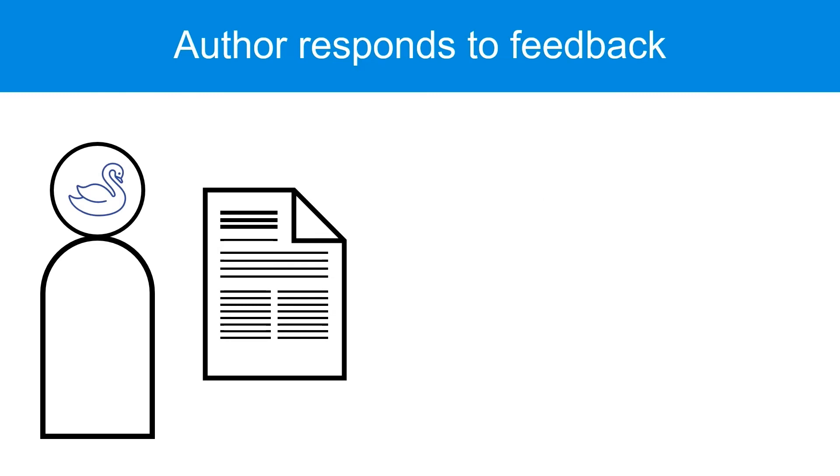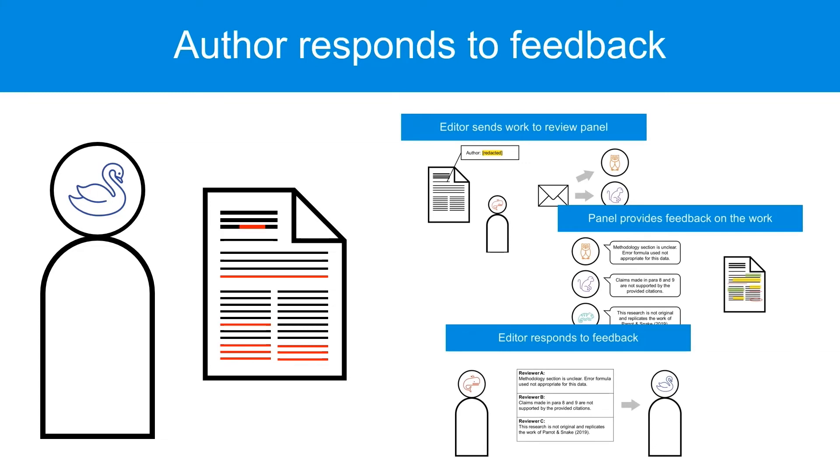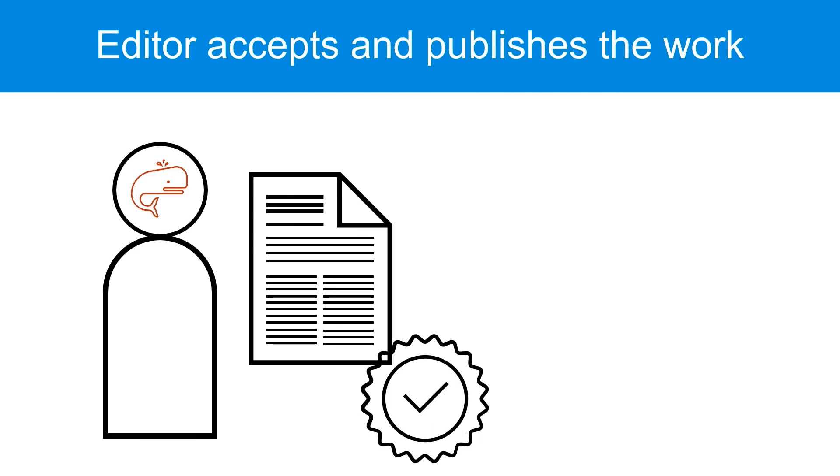The author will then edit their manuscript, responding to the feedback provided by the panel, and send the new version back to the editor. The review process then repeats, with the panel either recommending the revised paper be published, or still needing more changes. Once the panel approves the manuscript for publication, the editor will let the author know their manuscript has been accepted, and publish the article in their journal.